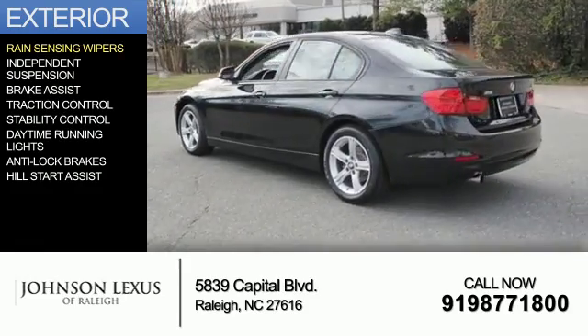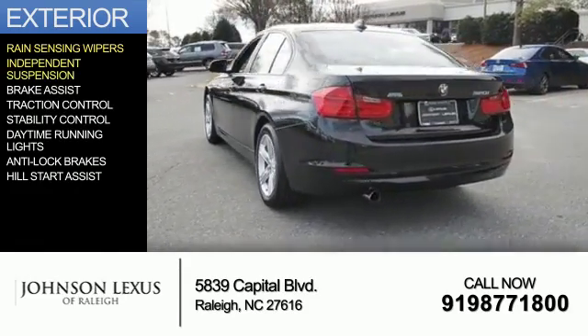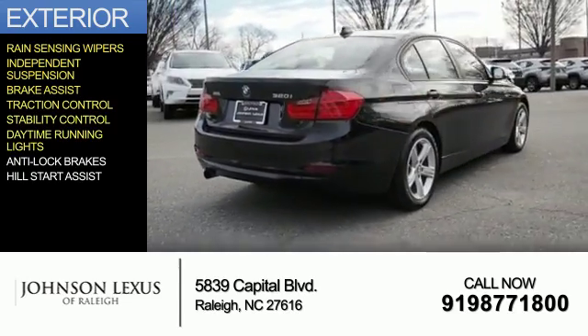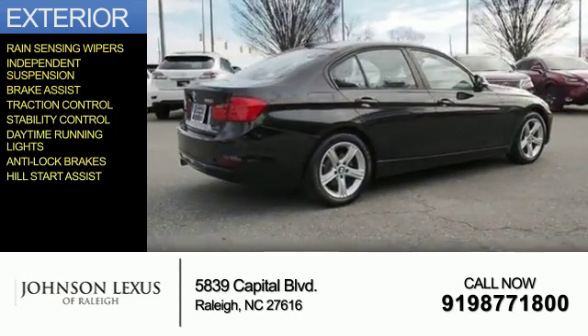The features include rain-sensing wipers, independent suspension, brake assist, traction control, stability control, daytime running lights, anti-lock brakes, and hill start assist.